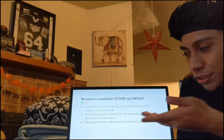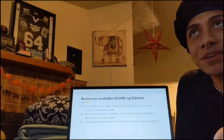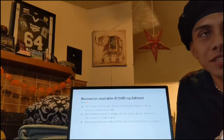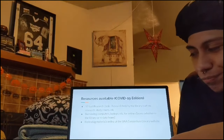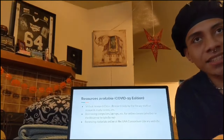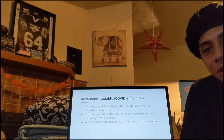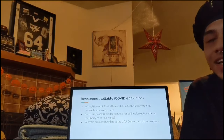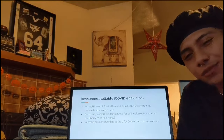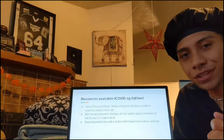And renewing materials online — let's say you had a library book that was overdue for about a week. Basically, as of right now, the UAA Library is letting you renew materials online. And concerning a whole pandemic, we don't have overdue fees for pretty much most of everything that you would have an overdue fee on.